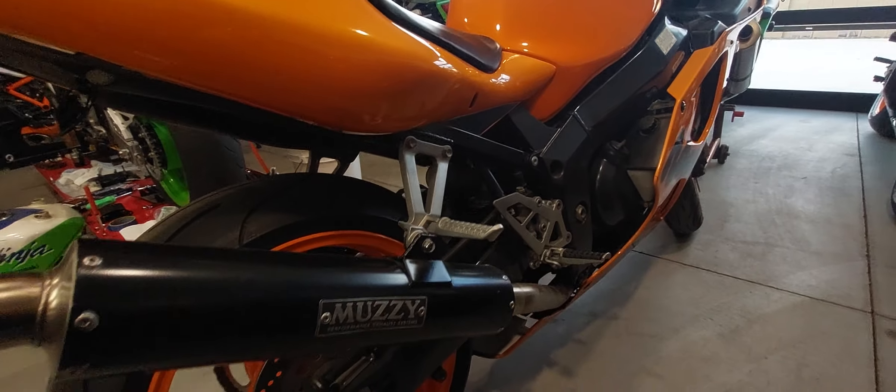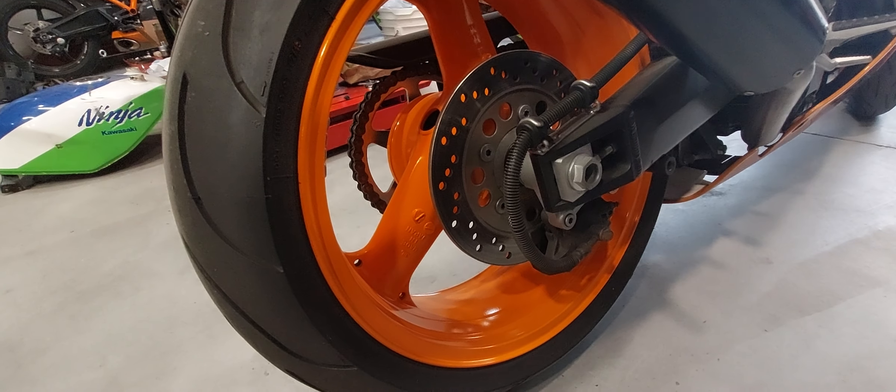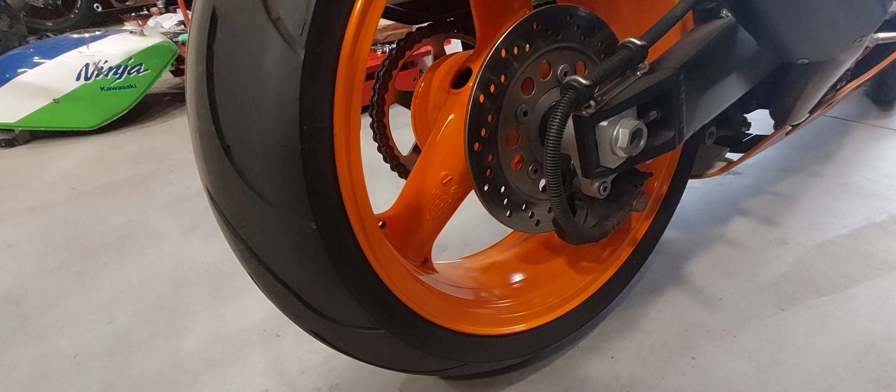It has a full Muzzy header and muffler. It has orange wheels. We did not paint them orange, but we like them, so we're going to leave them.